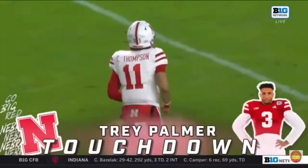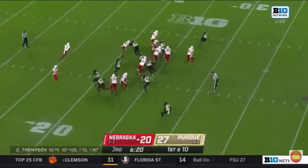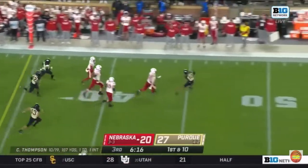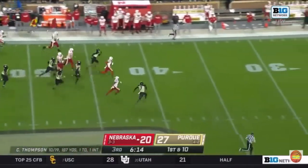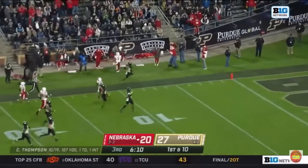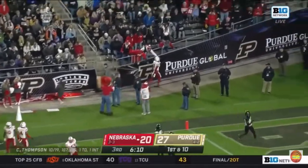Big play. As he comes under center — end around to Palmer. Palmer looking for some help, he's got it. Palmer, 45-50 yards, Palmer inside the 20, and shoved out by Jamari Brown.